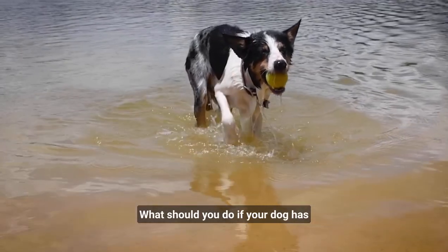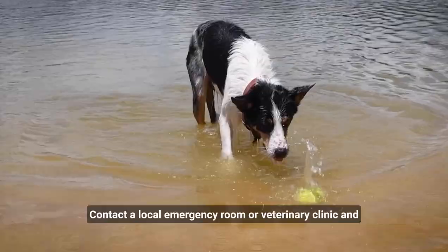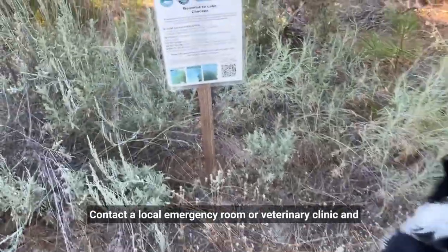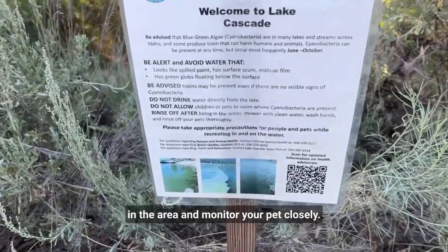What should you do if your dog has no symptoms but you think he may have drunk water with blue-green algae? Contact a local emergency room or veterinary clinic and inquire to see if there are any reports in the area, and monitor your pet closely.